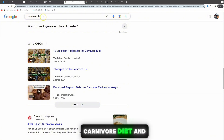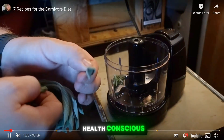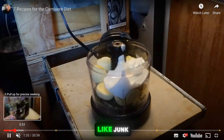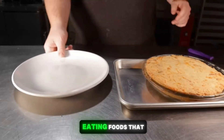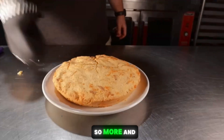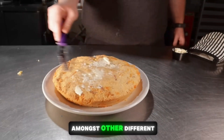If you just target the keyword 'carnivore diet' by itself, it's going to be very difficult to rank, especially as a new creator. The reason the carnivore diet is so popular right now is because people are becoming more health-conscious. More and more people want to avoid processed foods, junk chemicals, and dyes, and want to focus on eating single-ingredient, nature-made foods — and that's why the carnivore diet is growing in popularity compared to other diets.